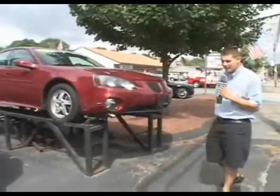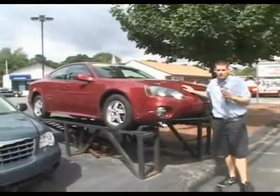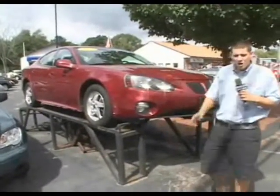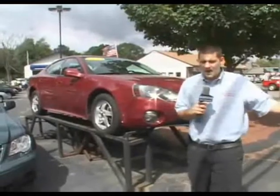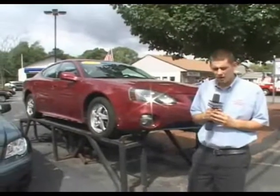Give us a call at 508-480-8989. This right here is the special of the week here at All Star Auto Sales — it's the 2004 Pontiac Grand Prix. Here at All Star Auto Sales, we have great finance programs for all types of credit, from A credit to challenged credit, looking to establish or reestablish — no problem. We can definitely assist you here at All Star Auto Sales.